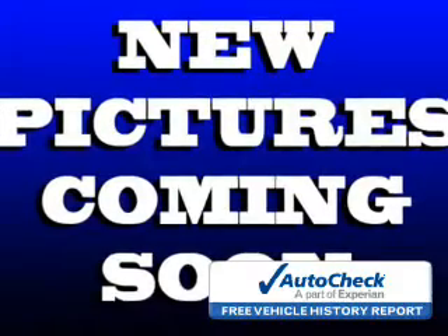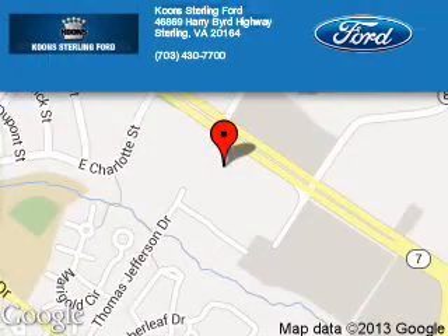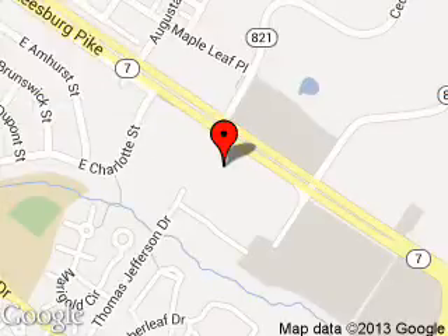Call or click to contact us today. Coon Sterling Ford is dedicated to doing everything possible to ensure that the experience you have selecting your next vehicle is as pleasant as possible. We are located at 46869 Harry Byrd Highway, Sterling, Virginia.